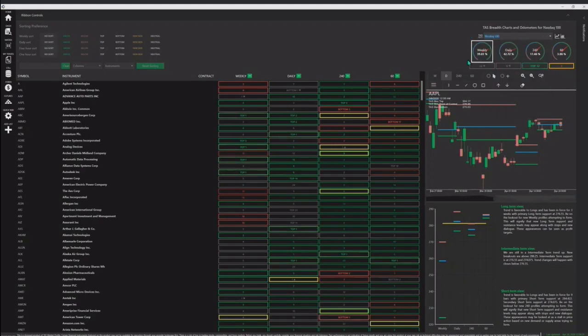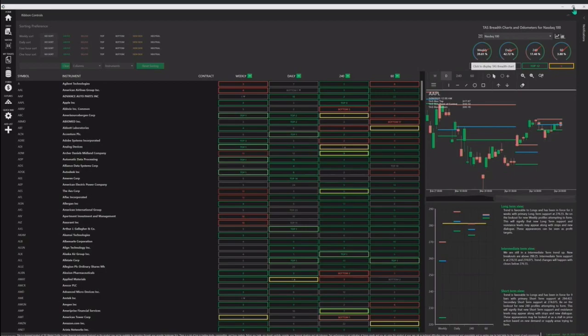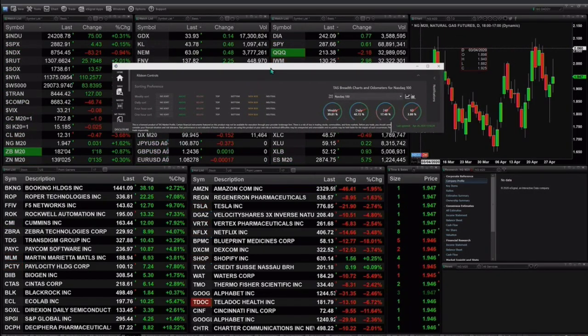Let's change this over and take a look at the NDX 100. The NDX 100, which is struggling today, is market breadth bullish for its weekly, daily, 240, and 60-minute time frames. On the 60-minute time frame, it's kind of close — 36 above the top of their profile and 32 below the bottom. Nonetheless, it is still net bullish on the NDX 100.